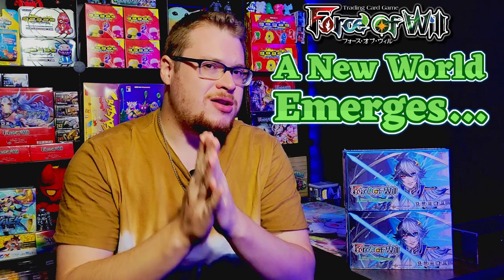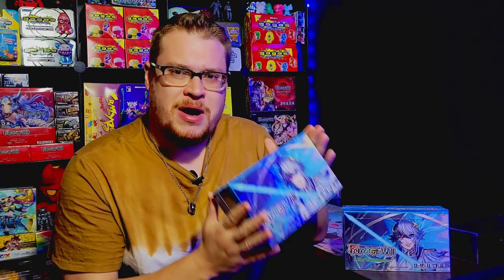Welcome back everybody, it's time to lock down another booster cracking Sunday. Today we've got the brand new Force of Will set, A New World Emerges — two boxes that I pre-ordered, they came in yesterday. I am super stoked to open these bad boys up and go hunting for secret rares. They finally brought them back and I am so very happy about that. They've got some really cool comic style secret rares hiding in these boxes, so if you enjoy the chase for secrets make sure to leave a like and subscribe.